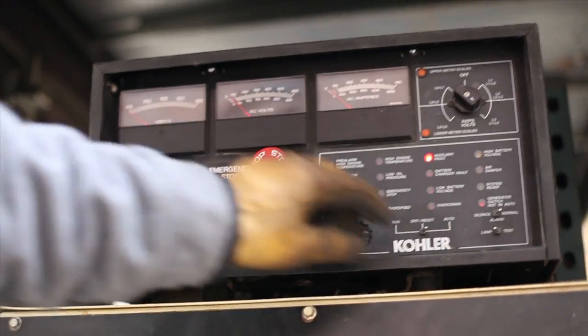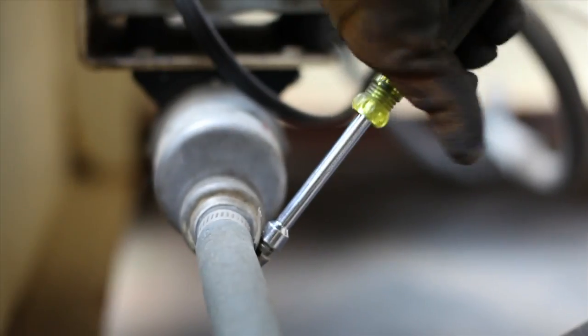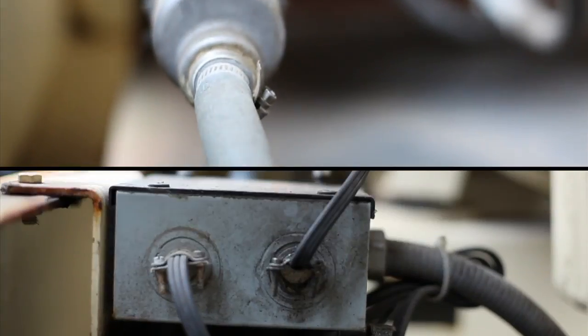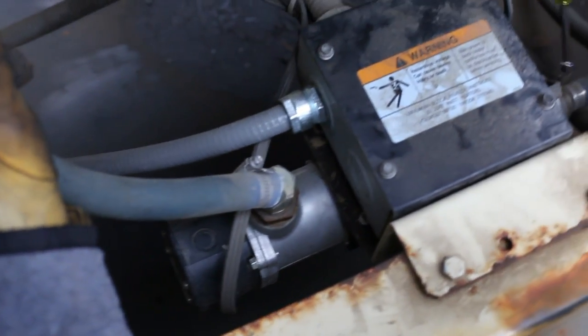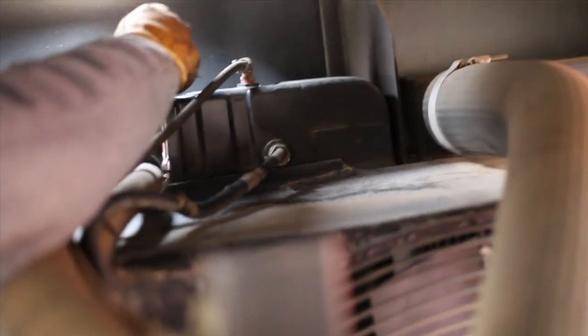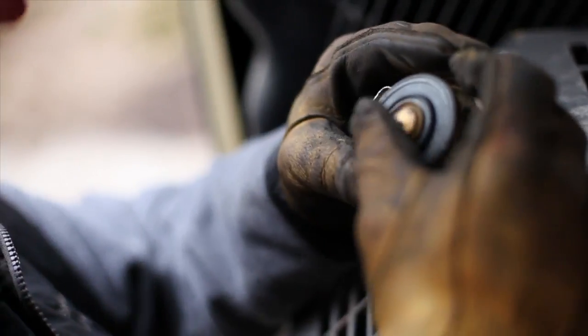After taking the generator out of auto, our technician will check, if installed, the coolant heater hoses and junction box for any sign of corrosion. We check hoses to the after coolers for tightness and leaks, as well as bottom and top radiator hoses for tightness. The radiator cap is then removed and inspected.